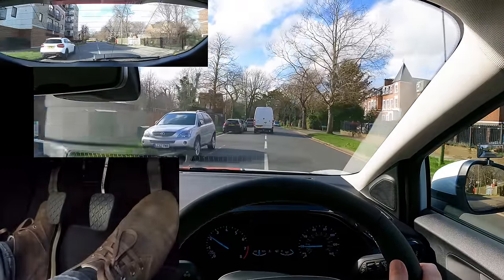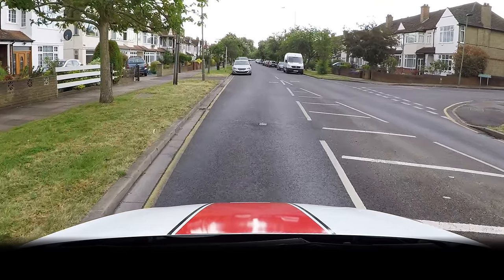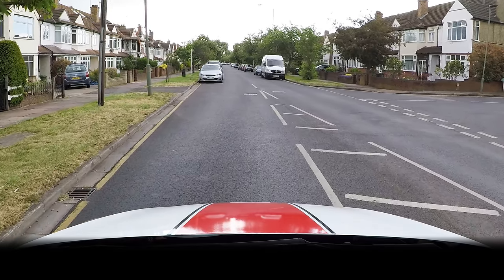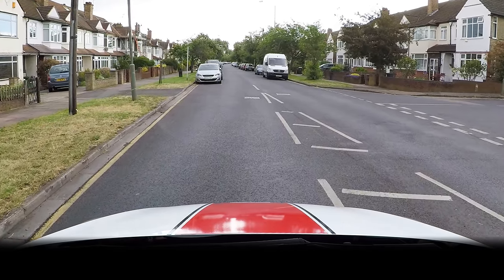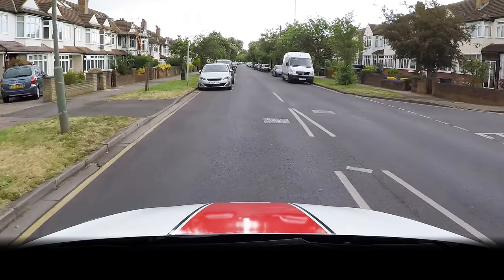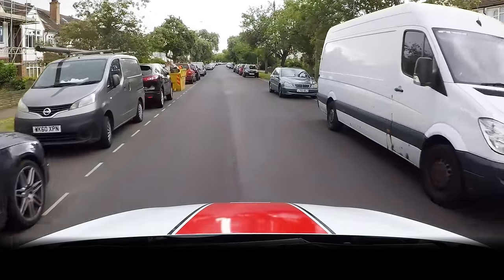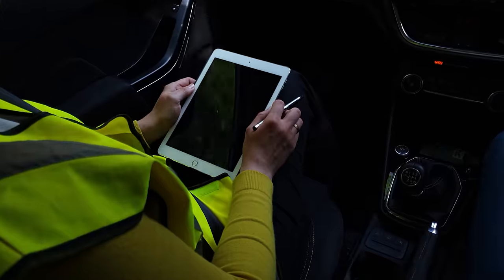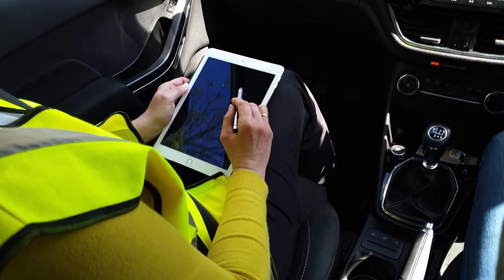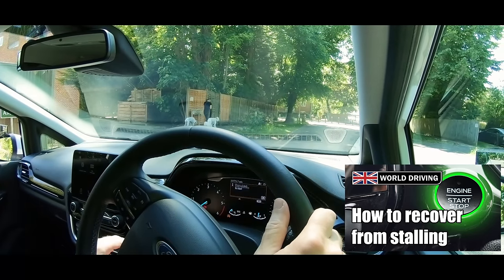When it comes to the driving test, bear in mind that stalling isn't necessarily a serious fault — it normally depends on how you affect other road users. Stalling at a red traffic light might not even be a driving fault. But stalling in the middle of a busy roundabout and getting in the way of other road users probably will be a driving test fail. Persistently stalling on your driving test will also lead to a serious fault on your control of the car. If you're unsure about the correct way of recovering from a stall, then have a look at our other video.